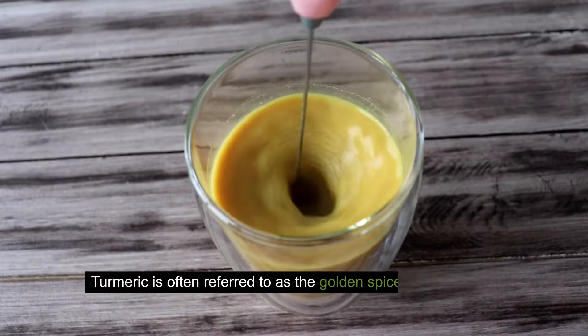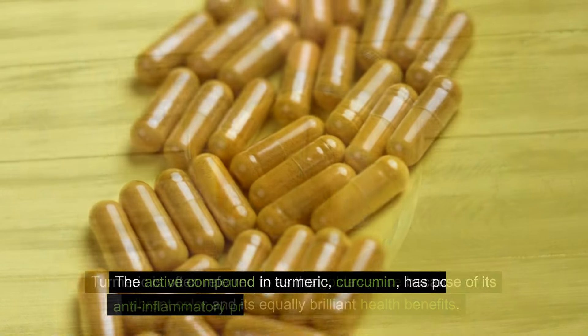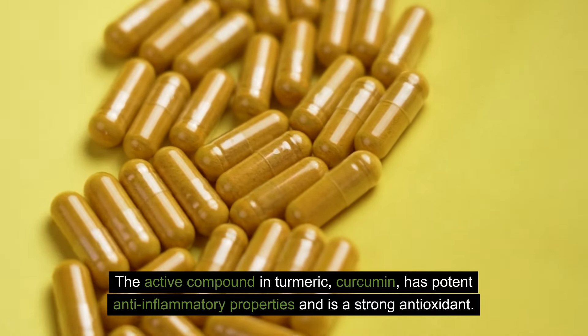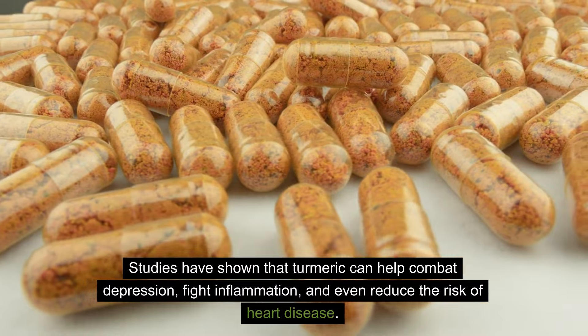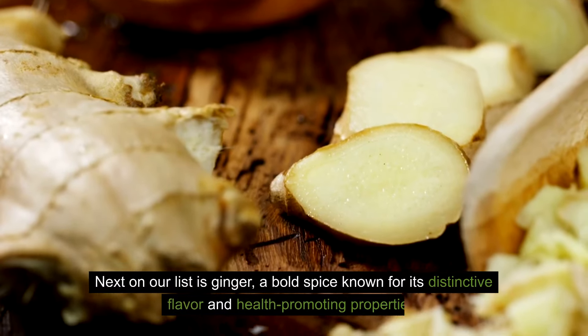Turmeric is often referred to as the golden spice because of its vibrant color and its equally brilliant health benefits. The active compound in turmeric, curcumin, has potent anti-inflammatory properties and is a strong antioxidant. Studies have shown that turmeric can help combat depression, fight inflammation, and even reduce the risk of heart disease.